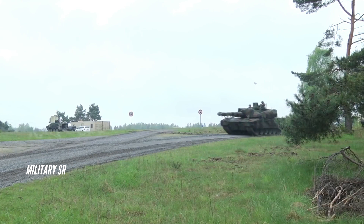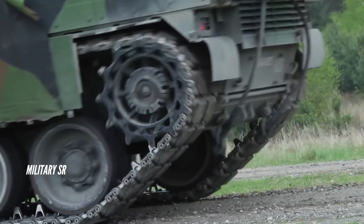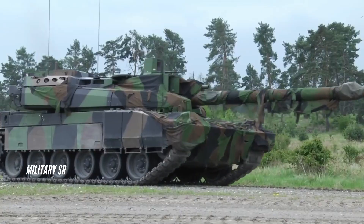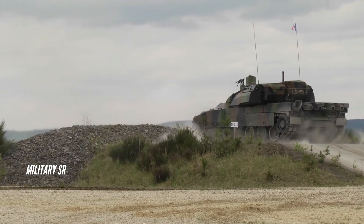The Leclerc is a third-generation French main battle tank developed and manufactured by Nexter Systems. It was named in honor of Marshal Philippe Leclerc de Hauteclocque, a commander of the Free French Forces who led the 2nd Armored Division in World War II.